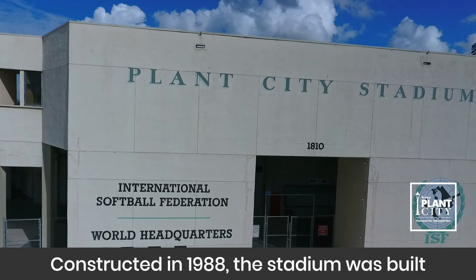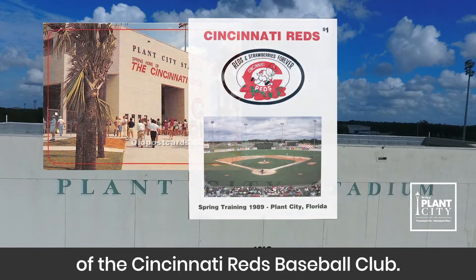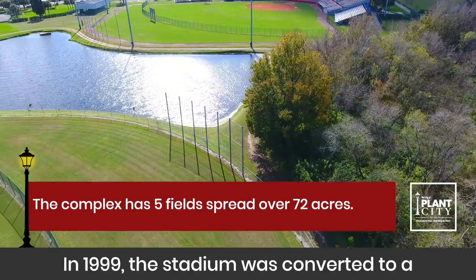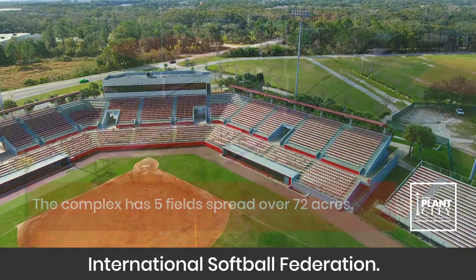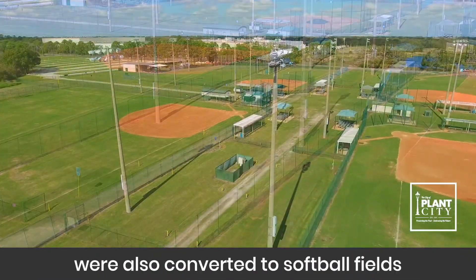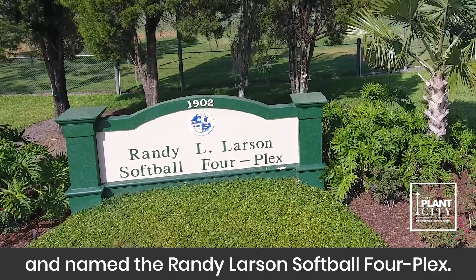Constructed in 1988, the stadium was built as the spring training home of the Cincinnati Reds baseball club. In 1999, the stadium was converted to a softball complex and has been the home of the International Softball Federation. The original practice fields were also converted to softball fields and named the Randy Larson Softball Fourplex.